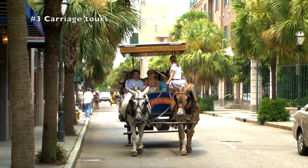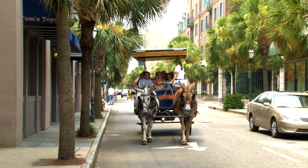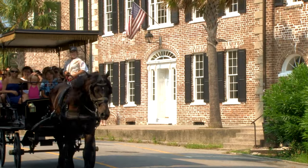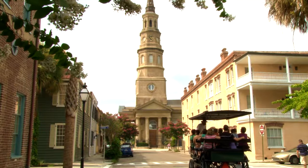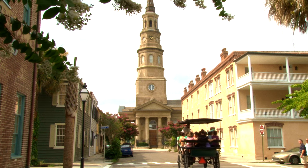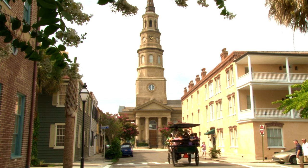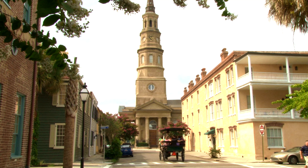Horse-drawn carriage tours are a great way to see Charleston. There are several different companies that work in the area. We enjoyed our tour with Old South Carriage Company, which is located just north of City Market on Anson Street. These guides really know their craft. Some of the best stories about Charleston we heard on our carriage tour. It was both entertaining and informative, and an added bonus was that it was a fun and relaxing ride exploring a lot of the city all at once.